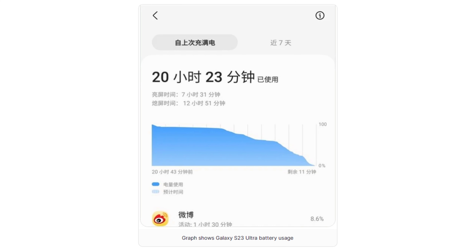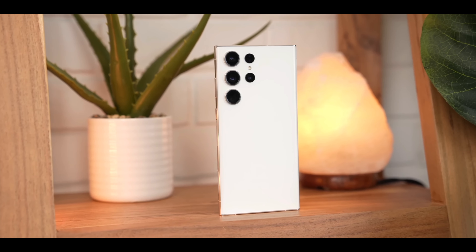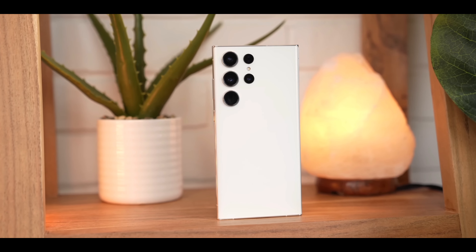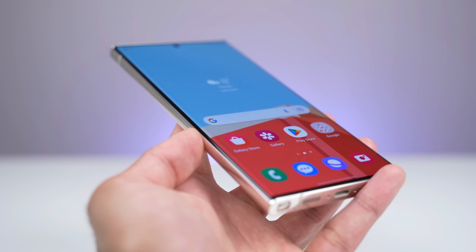In reality, the graph really can't tell us much because we don't know how the phone was used during the day. Still, Ice Universe tweeted: "What you may not know is that the power consumption time of the Samsung Galaxy S23 Ultra from 100% to 90% is longer than other 10% power consumption ranges."